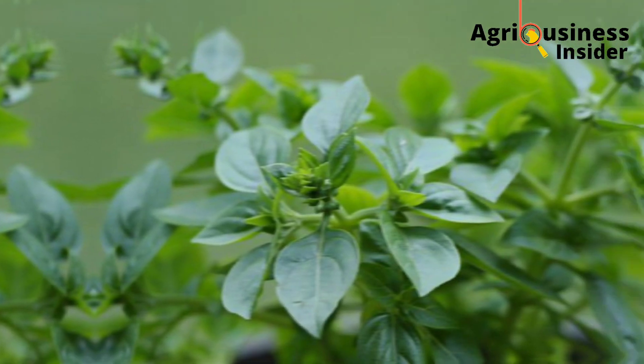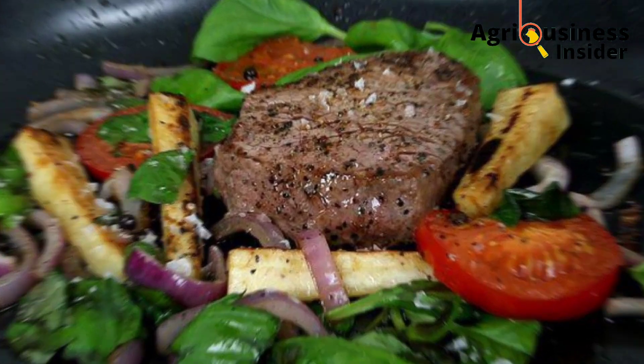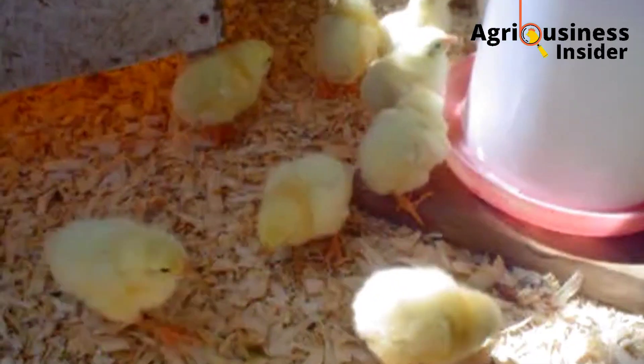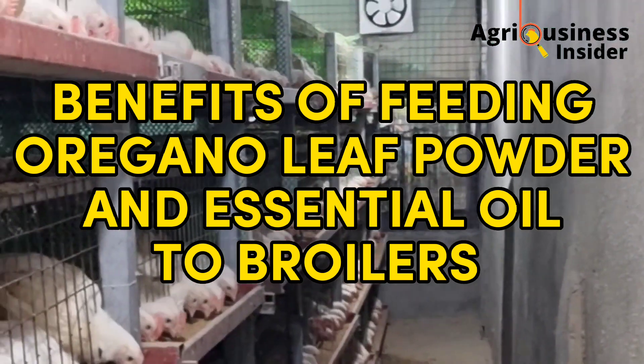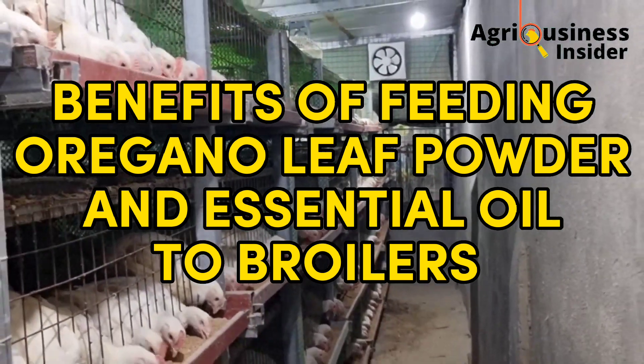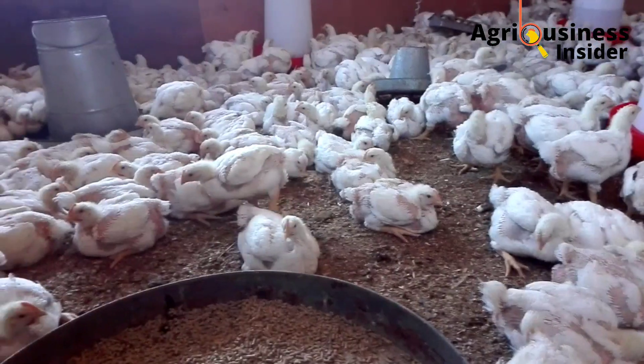Oregano is a herb of the mint family, largely used as a spice in many diets to add flavor all over the world. In today's video, we are going to discuss the benefits of feeding oregano leaf powder and oregano essential oil to our broilers, and what amount to add into the broiler feeds so that we can get the desired effects.